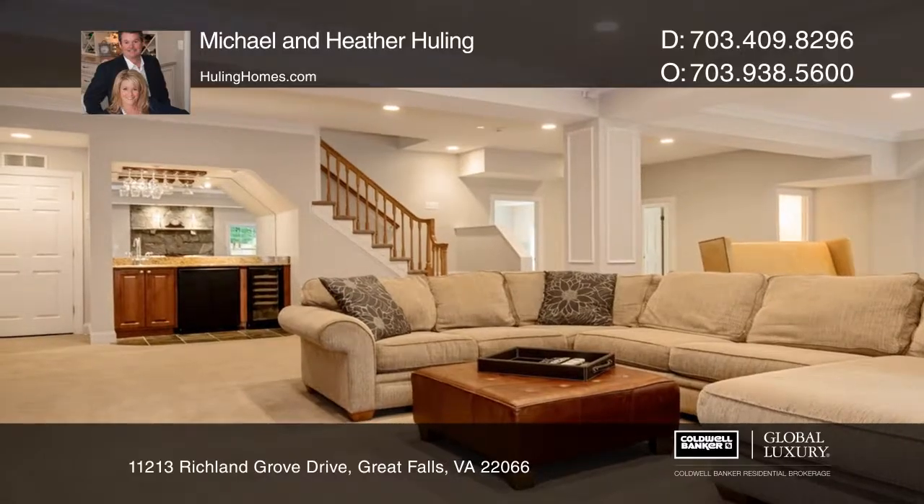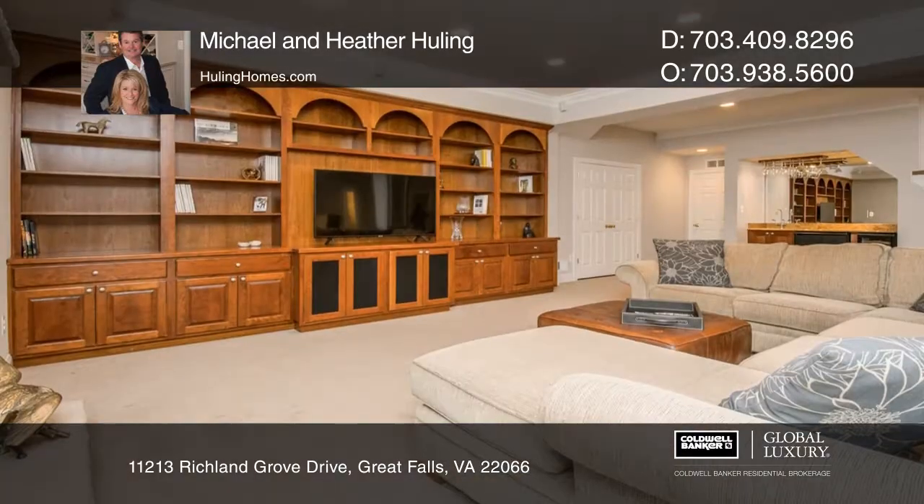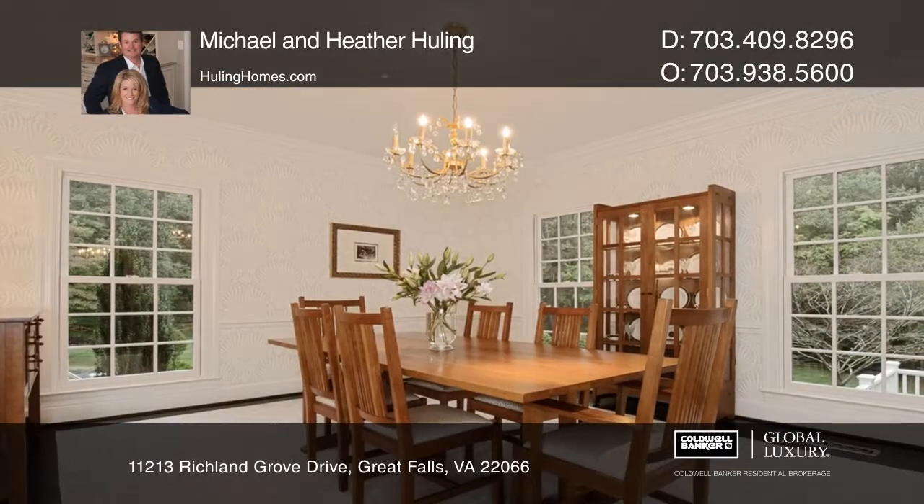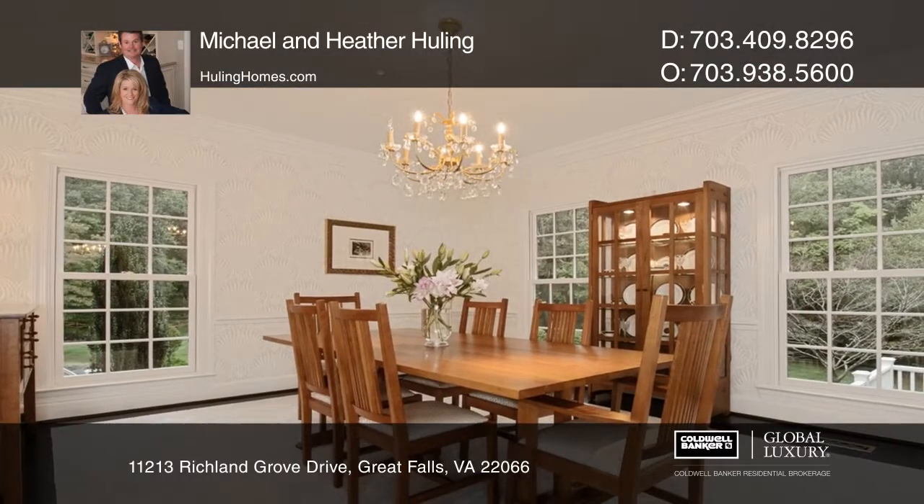Custom details throughout the home include deluxe millwork, seven-part crown molding throughout the main level, and ten-foot ceilings throughout. The walkout lower level features abundant windows.